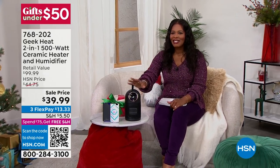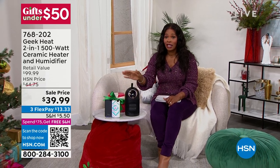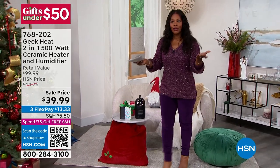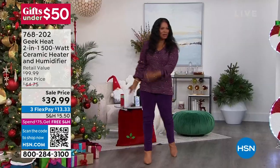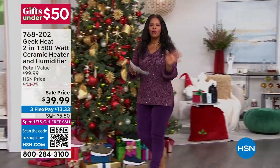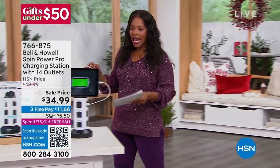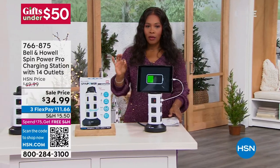If you're already saying, I want it, you can call in or go to hsn.com. 768-202 is the item number. Thank you so much for joining me and starting your Monday morning with us. I'm going to move on to our very first item, which I think is pretty fantastic.